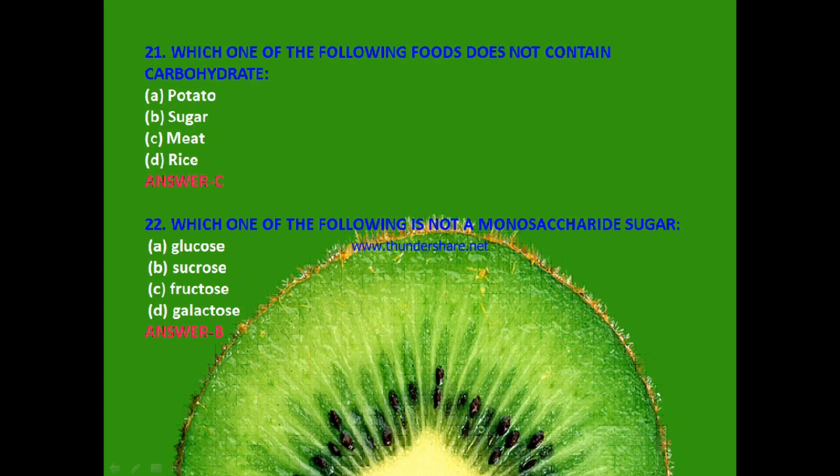Next: Which one of the following is not a monosaccharide sugar? Glucose, sucrose, fructose or galactose? The answer is B — sucrose. Sucrose is not a monosaccharide sugar.